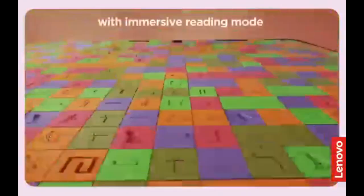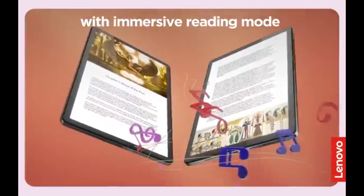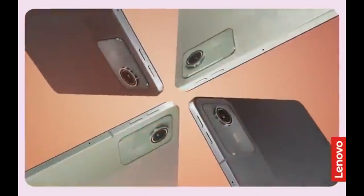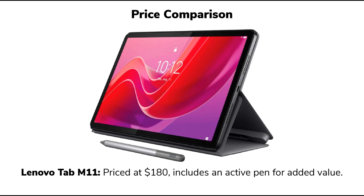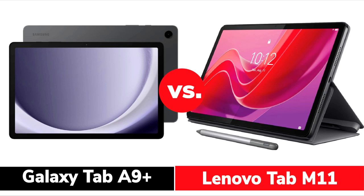In summary, the Lenovo Tab M11 is a solid choice in the budget tablet market. It offers a premium build, included stylus, versatile software and good audio quality. Competing directly with models like the Galaxy Tab A9+ and Amazon Fire HD 10, it distinguishes itself with its build quality and bundled stylus. However, its limitations — such as outdoor display performance and stylus precision — may not satisfy users seeking more advanced features. For casual users, students or anyone looking for an entertainment tablet at an affordable price, the Lenovo Tab M11 is an excellent option. However, if precise pen input or better visibility outdoors is crucial, exploring higher-end models like the Samsung Galaxy Tab S6 Lite would be wise.